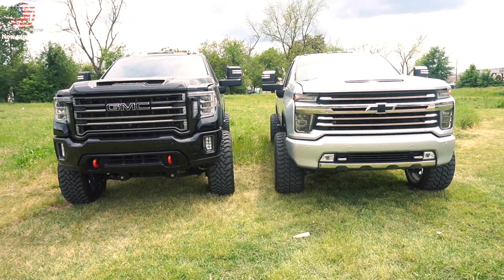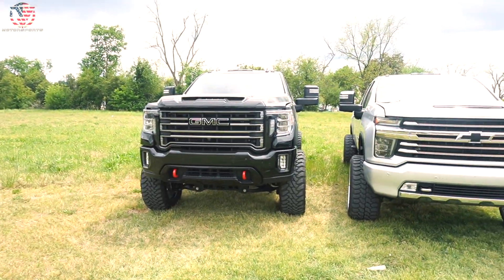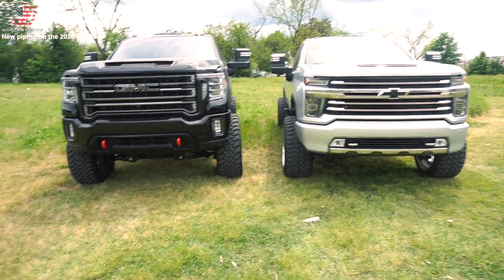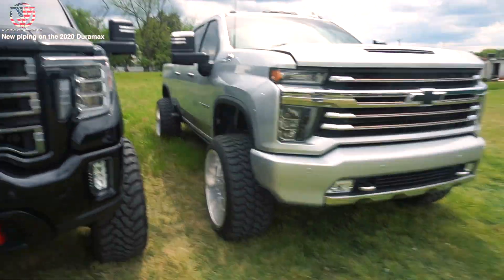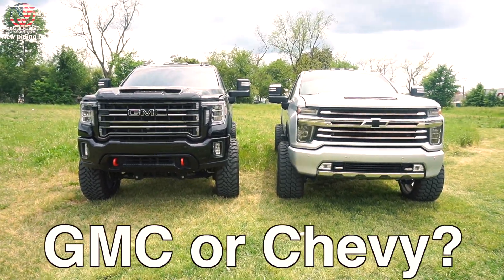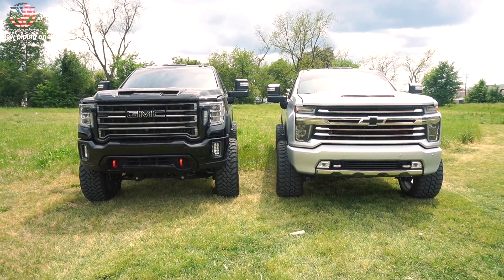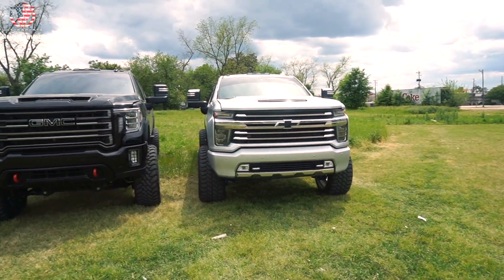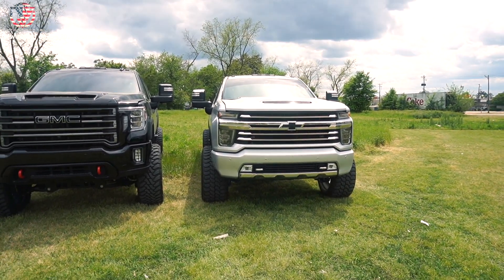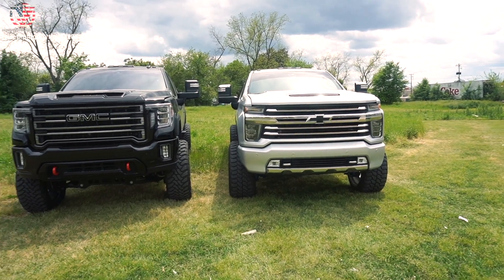Not every day you get to see two of them side by side, and on top of that you don't get to see a GMC version right next to a Chevy version, which is pretty cool. These Chevy ones have really grown on me. Leave a comment below which front end you prefer.